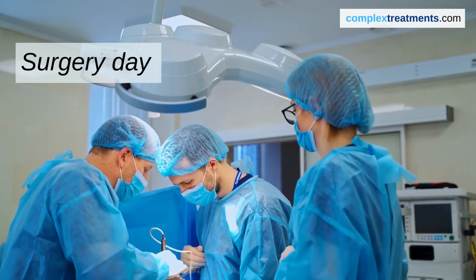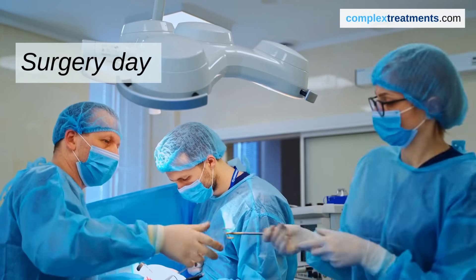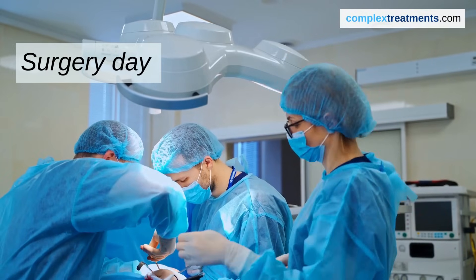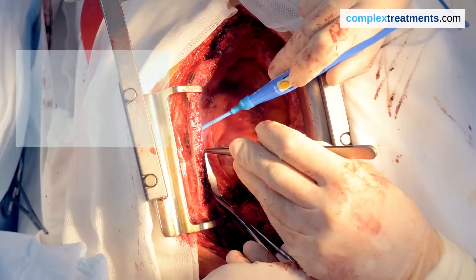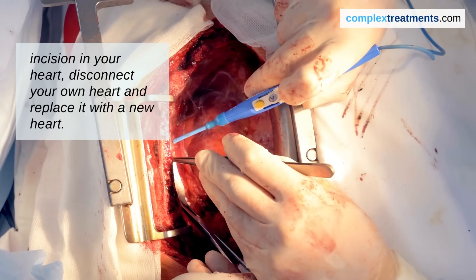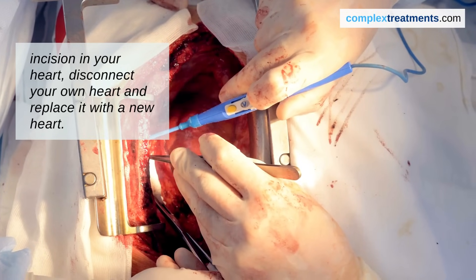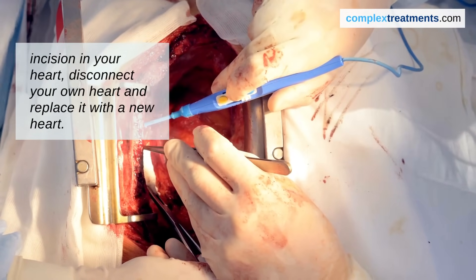On the day of surgery, you'll be given general anesthesia, so you'll be asleep and pain-free during the operation. The surgeon will make an incision in your chest, disconnect your old heart, and remove it carefully. The new heart is then placed in your chest, and the surgeon attaches it to your blood vessels and ensures it's functioning properly.